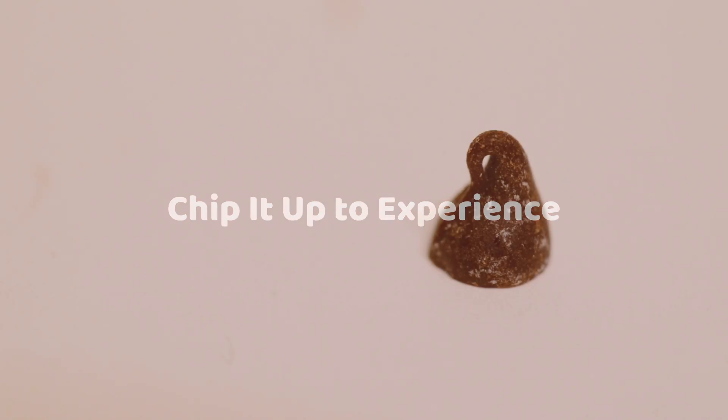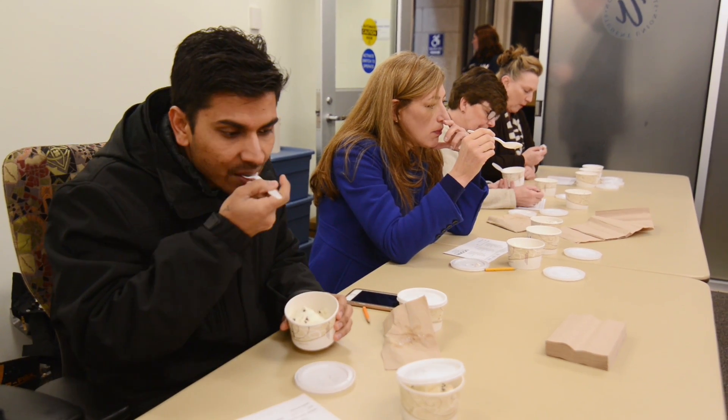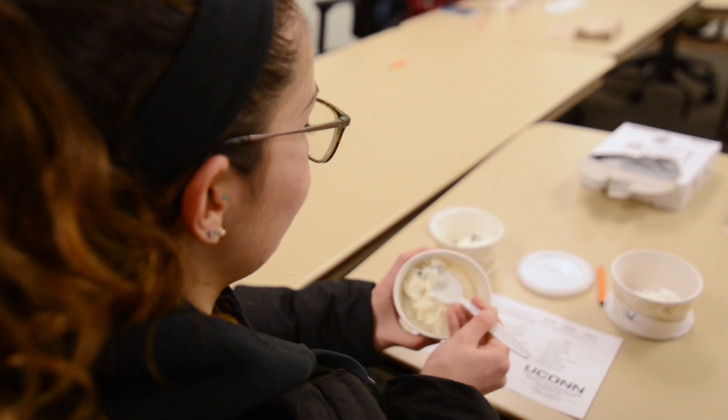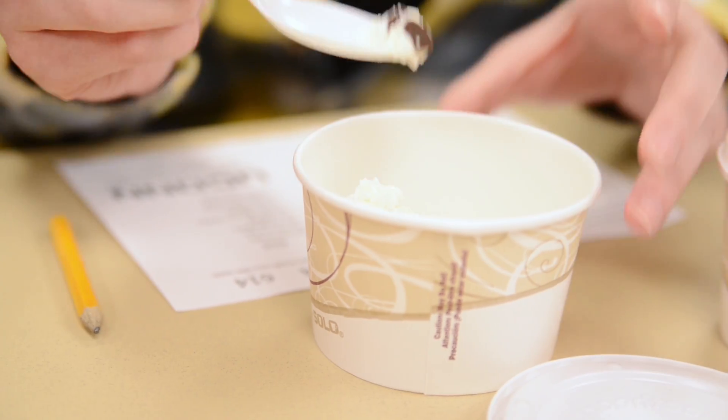We also collected comments on our forms, and if you look at those comments you'll see that some said things like sample 3 was creamier. Students would comment on the ice cream even though the ice cream was the same — the only thing that changed was the chocolate chip.